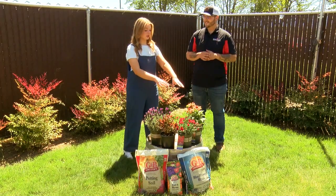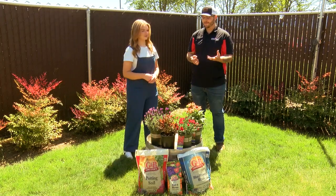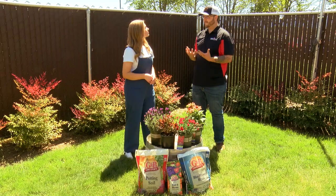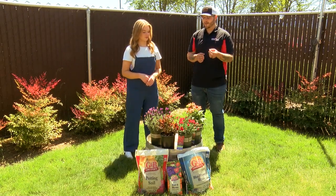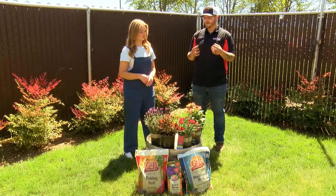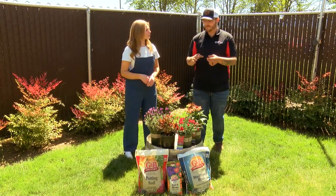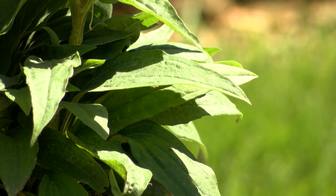And then this is a coneflower? Yes — Echinacea, the coneflowers. They get their name because of the shape of the flower. You can't tell right now as these are kind of immature, but as they get older the inside of the flower resembles a little bit of a cone, and the petals kind of lean backwards a little bit — that's kind of where they get their name from.